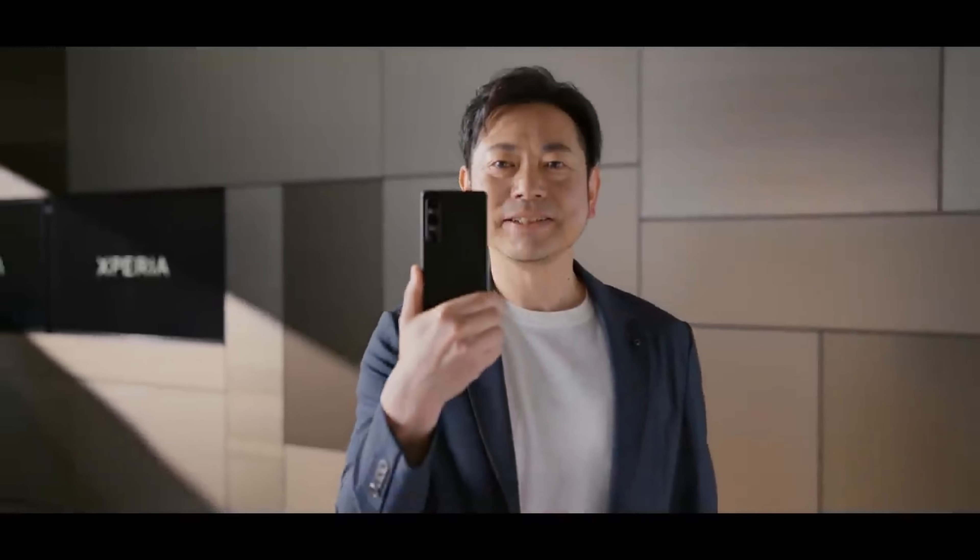So unless you've been living under a rock, you'll know that last week Sony revealed the next Xperia phones, and like most of you, I watched the live presentation. And in a nutshell, I was left pretty underwhelmed and disappointed, to be completely honest.